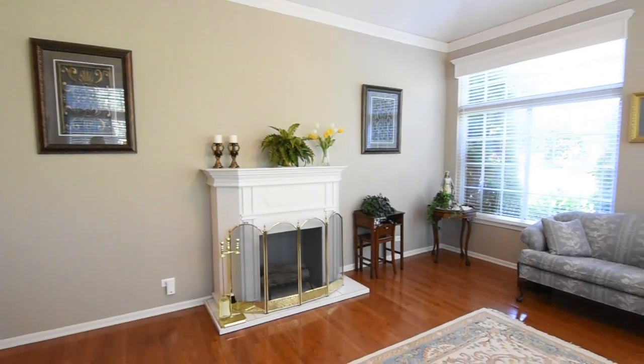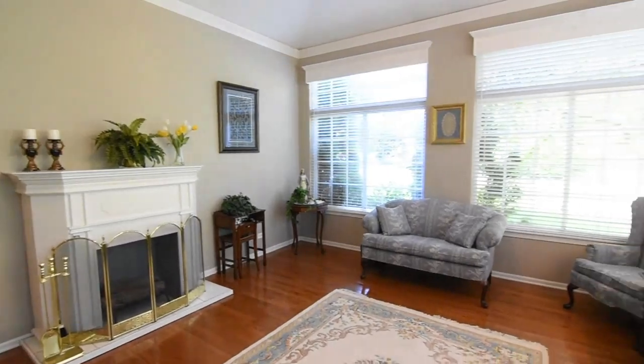The sunroom filled with natural light is a versatile option to include in a first-floor in-law suite.